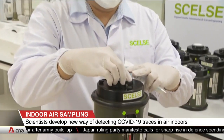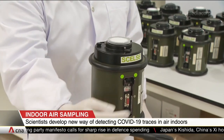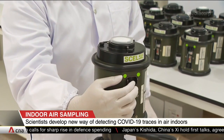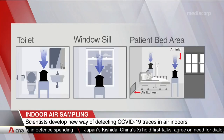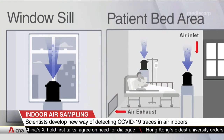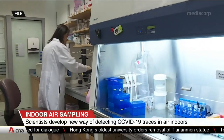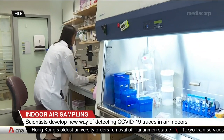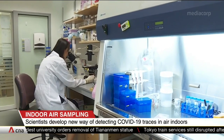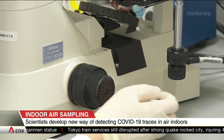Devices like this one were used to collect air samples in two inpatient wards caring for COVID-19 patients. They were deployed for eight-hour periods at various locations, including toilets, on windowsills, and next to patients' beds. Traces of the virus were found in over 70% of air samples collected, compared to only close to 10% when surface swabbing was done in the same areas.